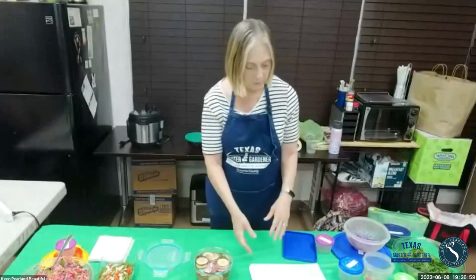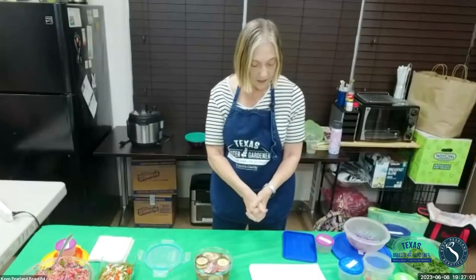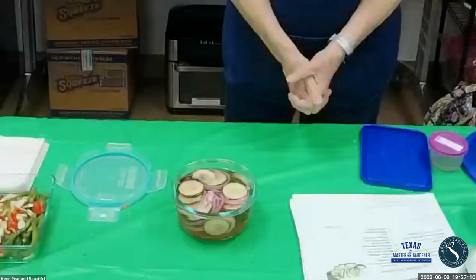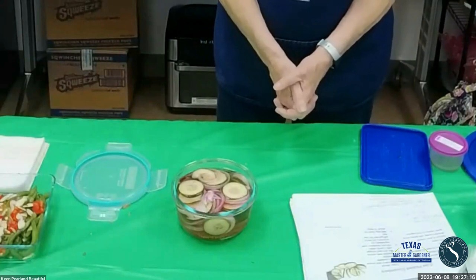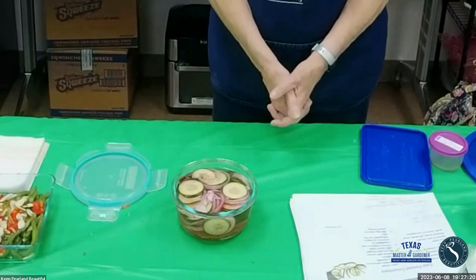An interesting thing about cucumbers: they're mostly water, which is probably great for your diet, and they provide 57% of the daily value of vitamin K. The red onion is high in sulfur compounds, specifically quercetin, which protects you from ulcers, cancer, heart disease, and even allergies. So it's very healthy for you.